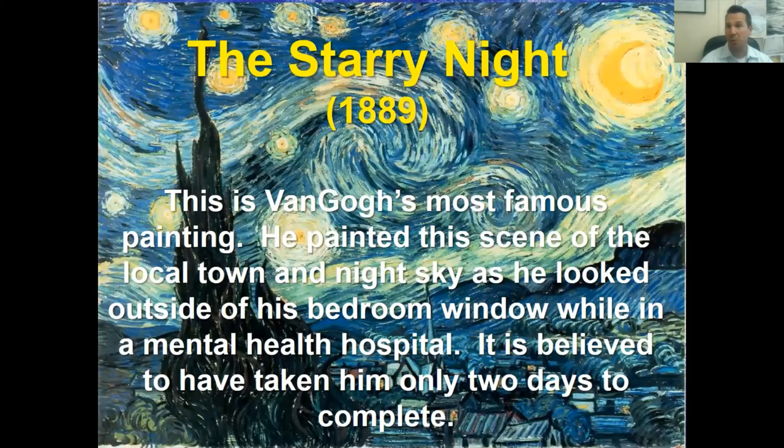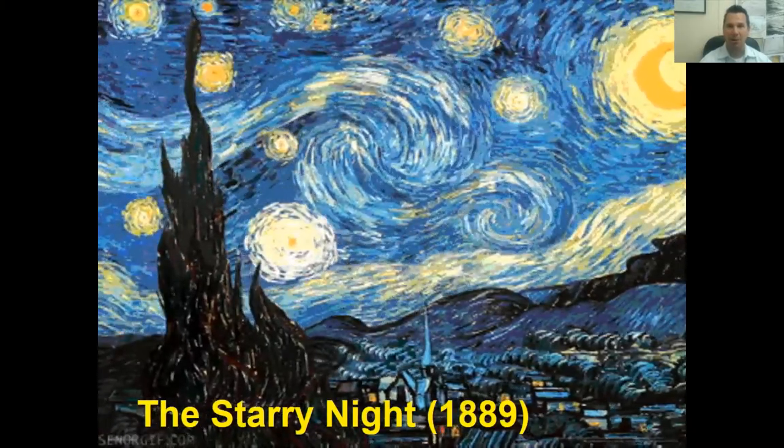But 30 years after he died, his paintings became very famous and sold for lots of money. This became his most famous painting: The Starry Night, painted in 1889 — he died in 1890. He painted the scene of the local town and night skies as viewed from outside his bedroom window while in a mental health hospital. It is believed to have taken him only two days to complete.